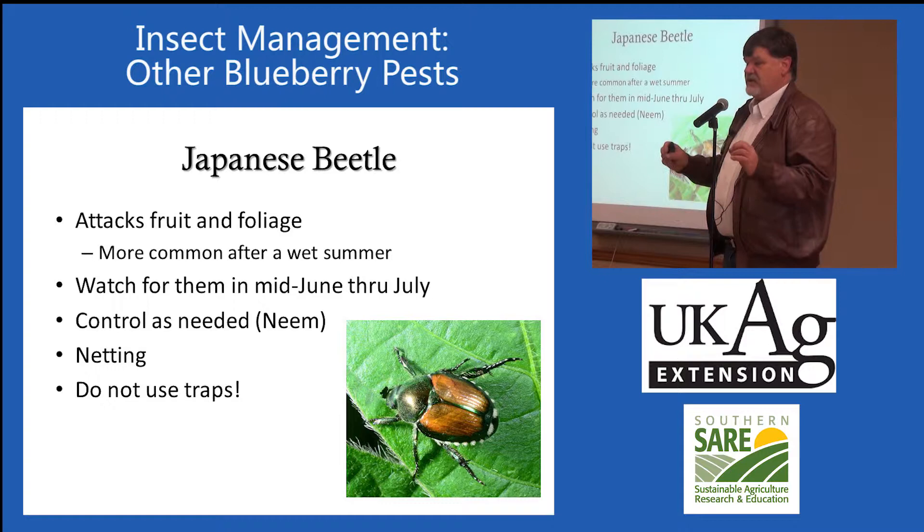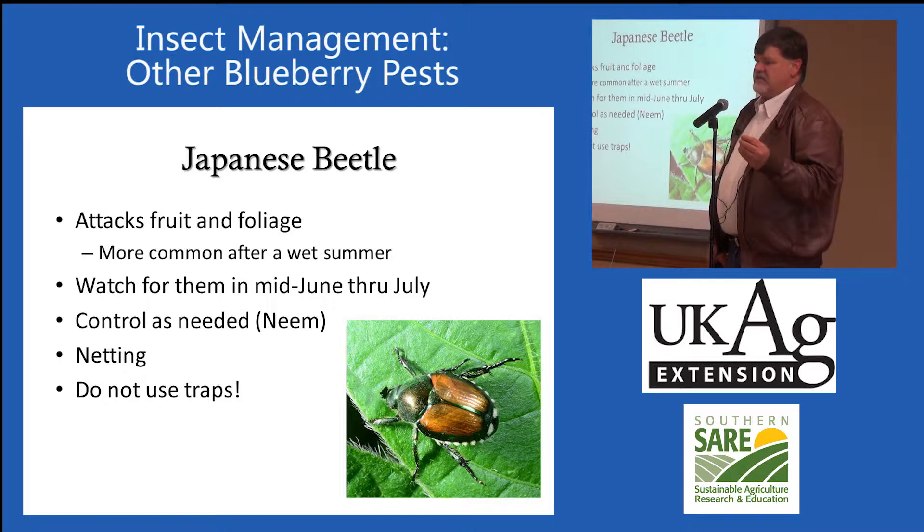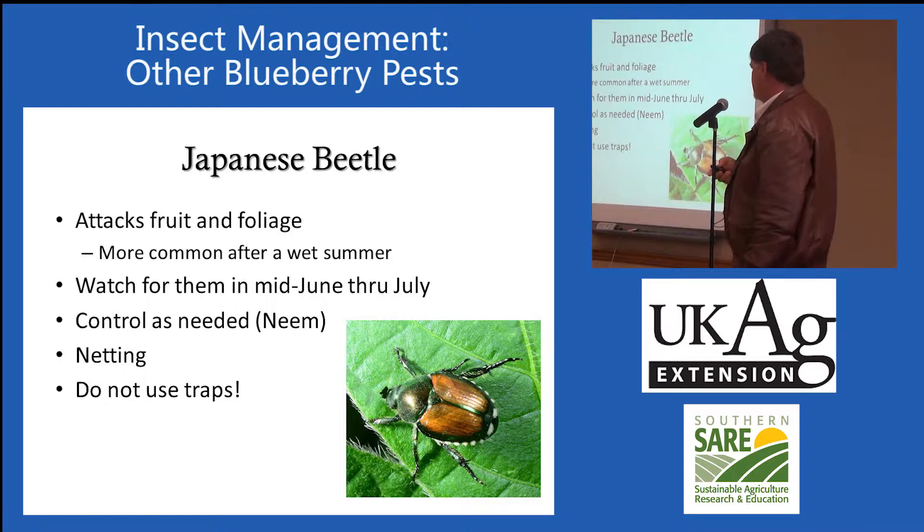We can also use a very fine mesh netting for spotted wing drosophila. If you have a planting that's the right size for netting, you keep the netting over the crop, weight it down on the sides, and when you pick, you go underneath the netting — you don't ever take the netting off. Pro-Tech actually sells a very fine mesh netting. We used it at the South Farm two summers ago and had very good results with it on blackberries, which was a very susceptible crop in a bad year with spotted wing.